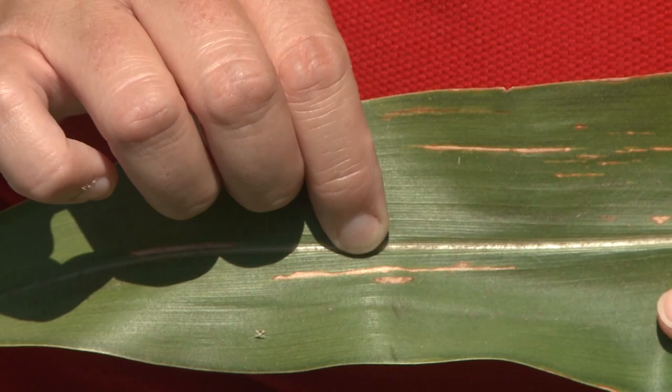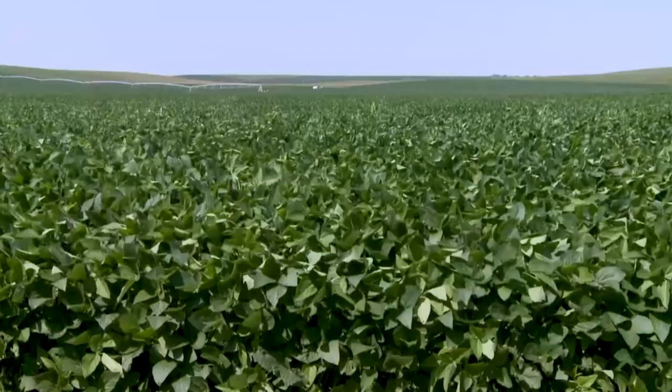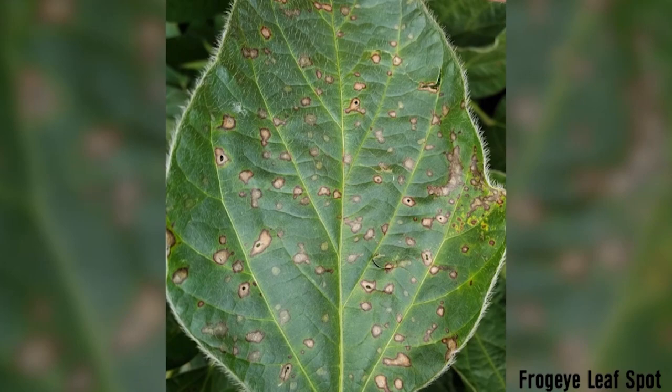When it comes to soybeans, 82% of the crop is rated good to excellent, which is a point up from last week. Again, you'll want to make sure you're scouting your fields. Frog eye leaf spot has been confirmed in Nebraska soybean fields again this year, but the way you treat it this time may be different. That's a concern because we have now confirmed group 11 fungicide resistance in frog eye leaf spot here in Nebraska, much like we have in many of our neighboring states.